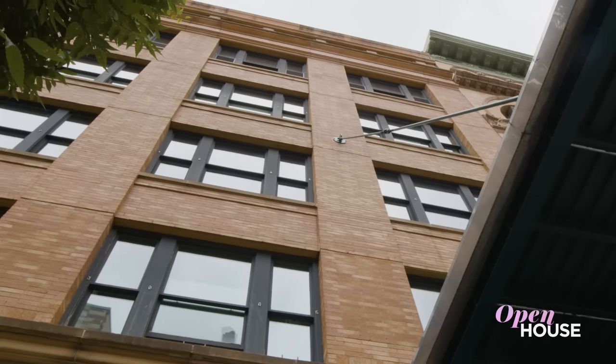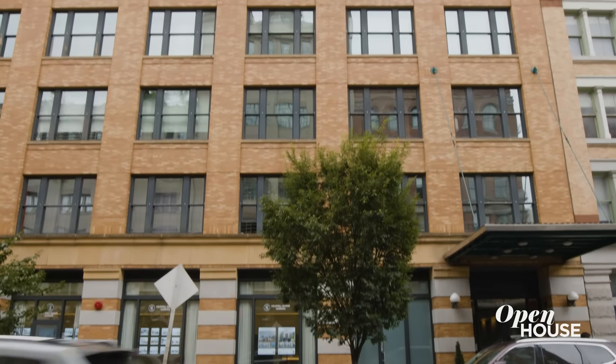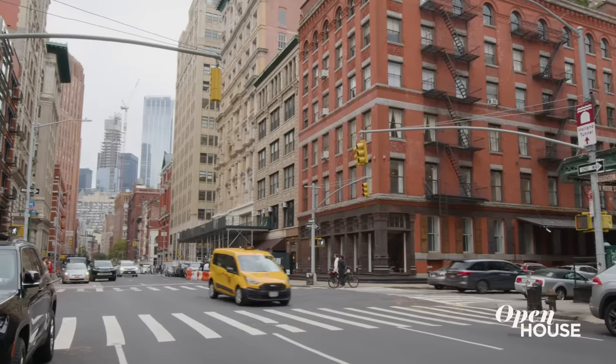I'm Sarah Gore and welcome to Open House NYC. We've got some fabulous homes to show you in New York and L.A., and I am bringing it all to you today from this impressive design-forward loft in the heart of Tribeca.